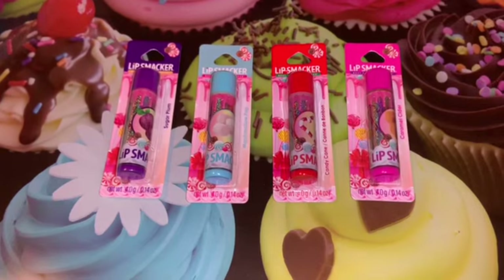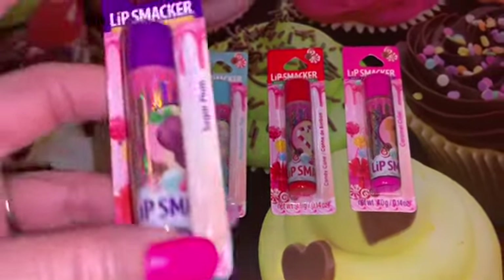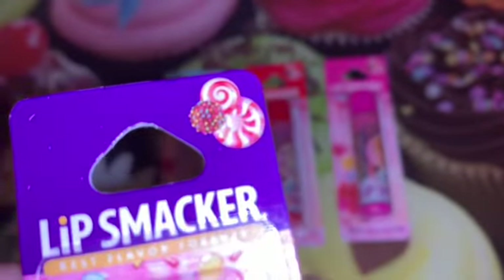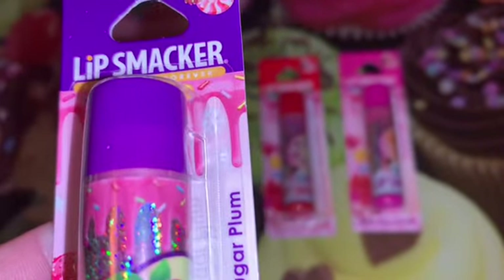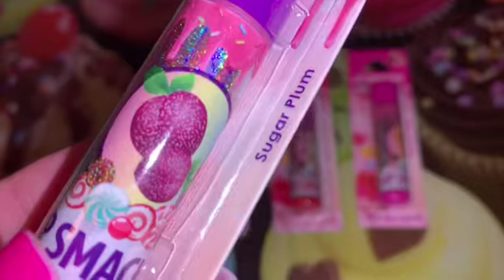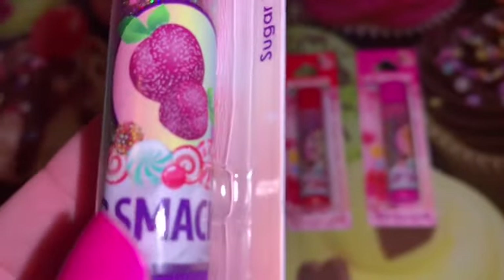Also from Dollar General I found these four adorable Candy Land themed lip balms by Lip Smacker — I posted these on my community page. They're just absolutely gorgeous; the packaging has peppermints, pink cake with pink icing and sprinkles, cake pops, frosting, and just all kinds of sweets all over the packaging. This one is in sugar plum.